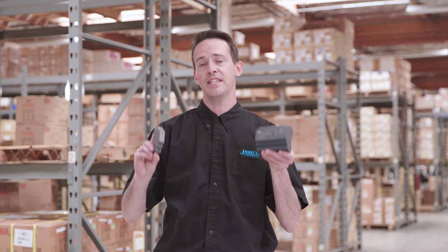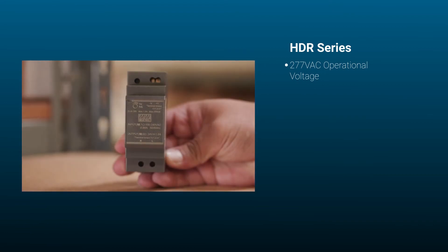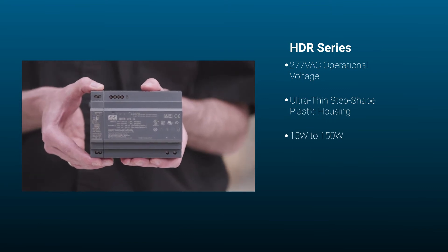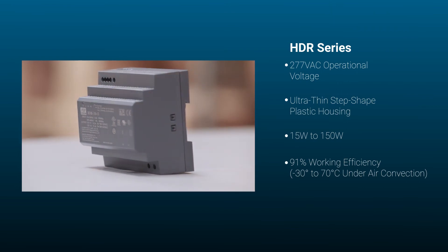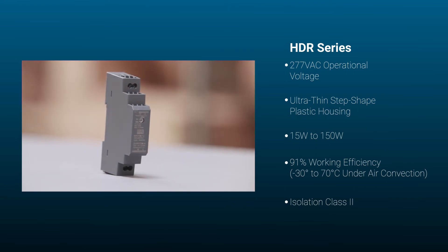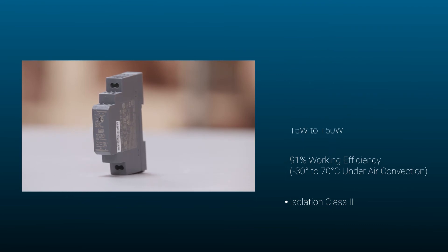Here's why you'd pick the HDR series. Operational voltage is 277 VAC, with an ultra-thin step-shaped plastic housing. It ranges from 15 watts to 150 watts, with 91% working efficiency between minus 30 and 70 degrees Celsius under normal air convection. Isolation class 2. The HDR series is a competitive power supply solution for household and industrial applications.